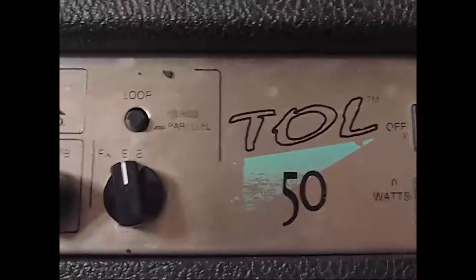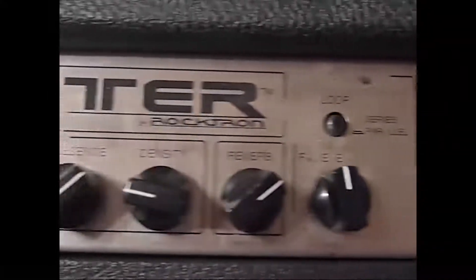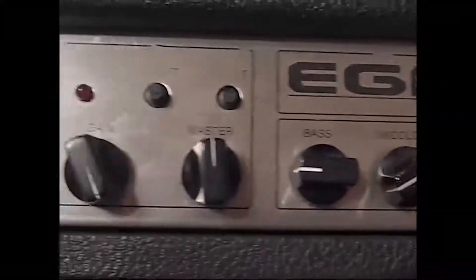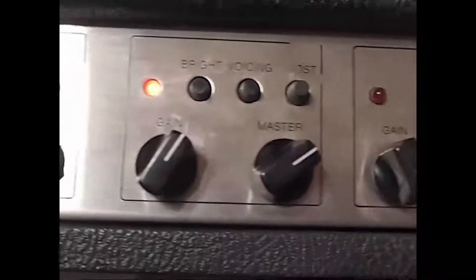The standout feature is the diversity in the two channels. Channel 1 is a rich, warm, very Fender Twin Reverb sound, and Channel 2 is a Marshall.